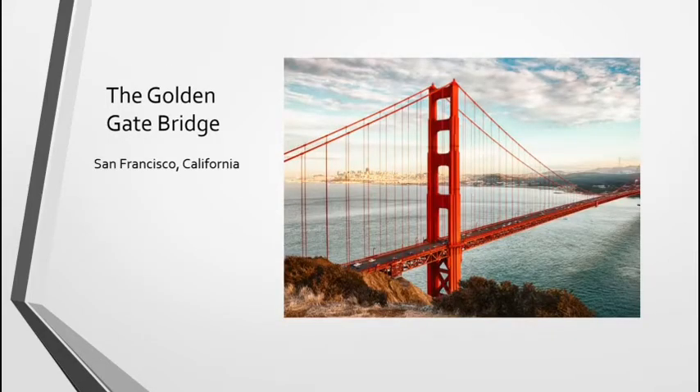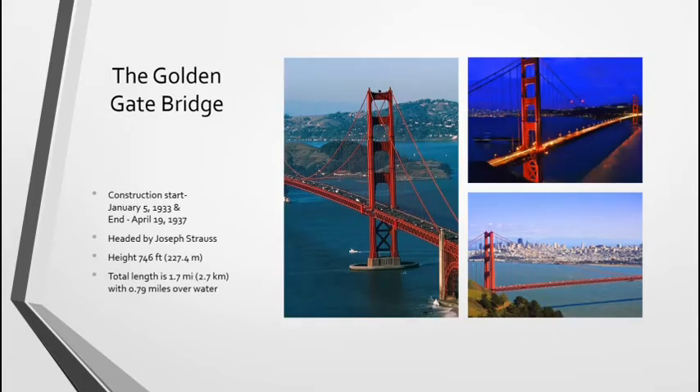Now we have the Golden Gate Bridge in San Francisco, California. Construction started in 1933 and ended in 1937. Before that, there had been a ferry service — a boat that would carry people across the bay. It was headed by a man named Joseph Strauss. The height is 246 feet tall at its biggest, and while the whole bridge is 1.7 miles, only 0.79 miles spans over the water, meaning there is still more land on either side considered part of the Golden Gate Bridge.